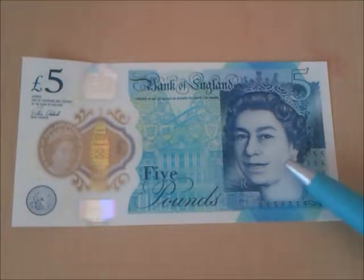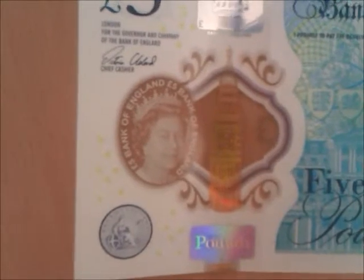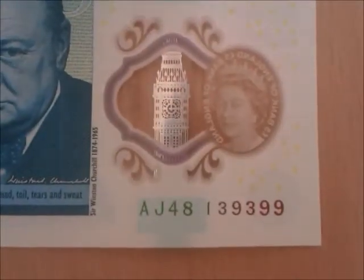A portrait of Queen Elizabeth II in her youth wearing a crown and jewellery. When held up to the light you will see an image of Queen Elizabeth emerge, surrounded by the words '£5 Bank of England.' Here you will also see a gold depiction of the Elizabeth Tower — gold on the front and silver on the back.